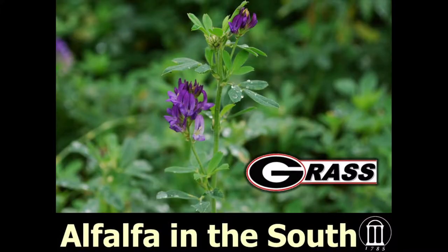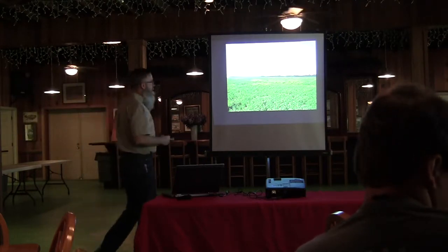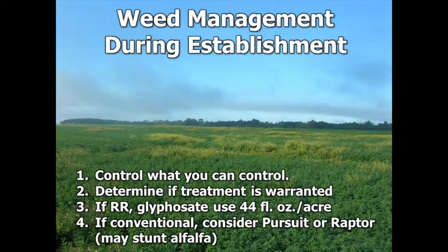Let's talk about, once you've got the alfalfa, how to keep it. I'm going to pick up from that point and talk about management during establishment. The first rule — growing up on the farm, my dad taught me: control what you can control. There's so much about farming that's out of your control. That does not always mean we need to operate with a herbicide. Alfalfa is a very tough species, and unless it's being shaded over, we probably don't really need to do anything during establishment.